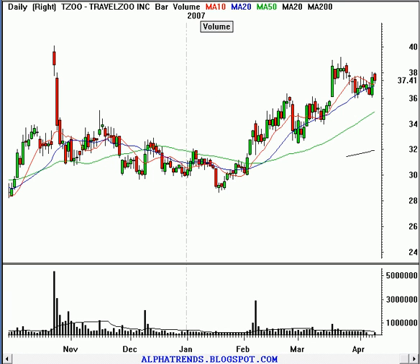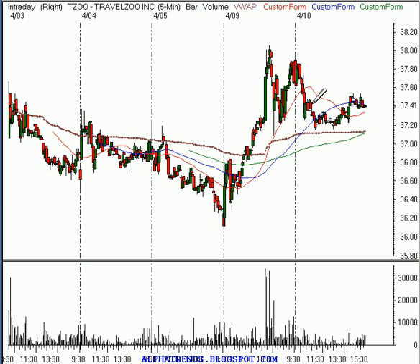TravelZoo, TZOO — the idea in this stock was to first see it pull back down towards about $37.30, which we did get. Then buy it on strength above $37.50. It wasn't until later in the afternoon, close to the close, that the stock actually met our entry parameters — so you should have bought it at $37.50. I'm going to raise the stop to $37.06. That raises it by about a dime.